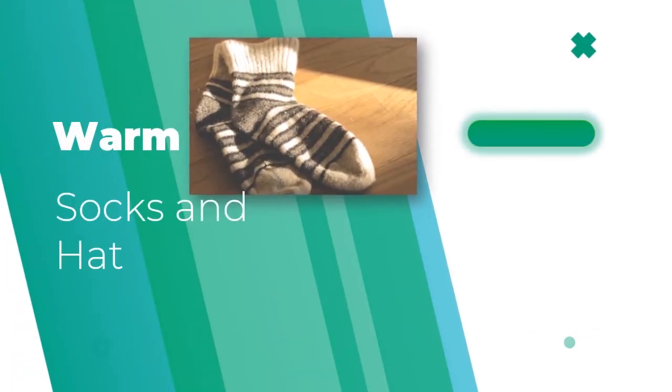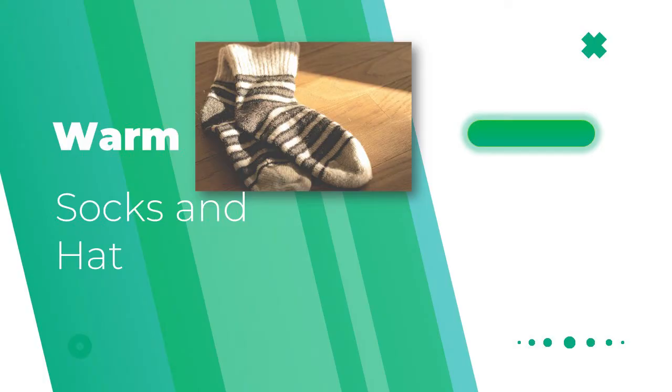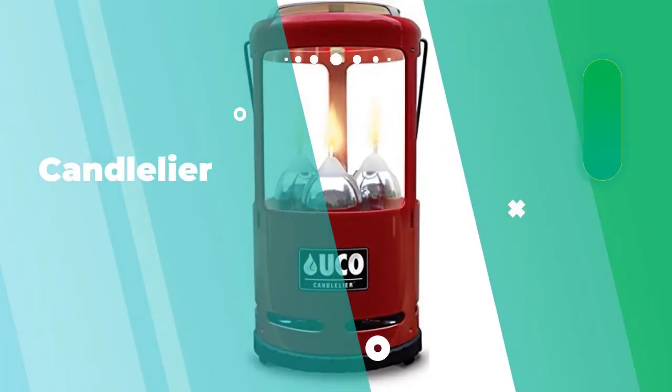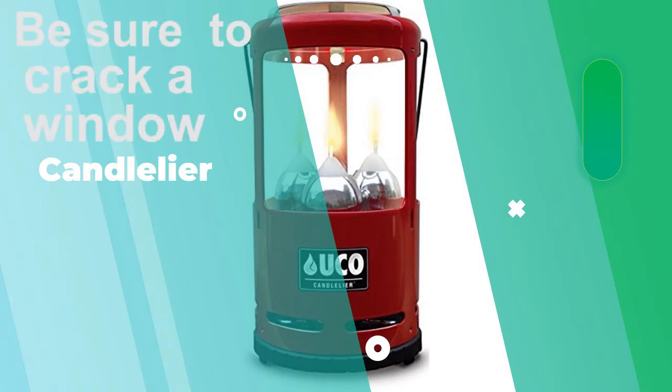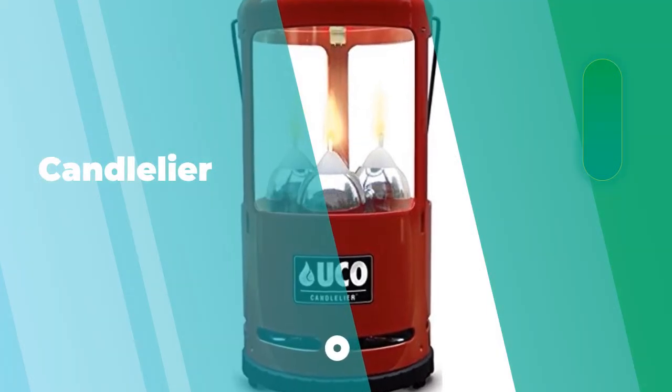You're going to need a warm hat and warm socks. You'll still be cold because you're not moving and temperatures are falling. It would be great to get what they call a candelier — you can get the one with three candles, but only need to put one candle in. Each candle burns for nine hours, keeping your car fairly warm. With three candles, each burning nine hours, that's 27 hours — exactly as long as these people were stranded.